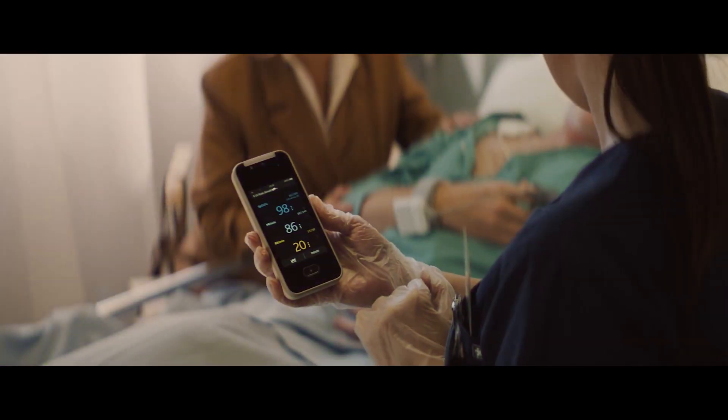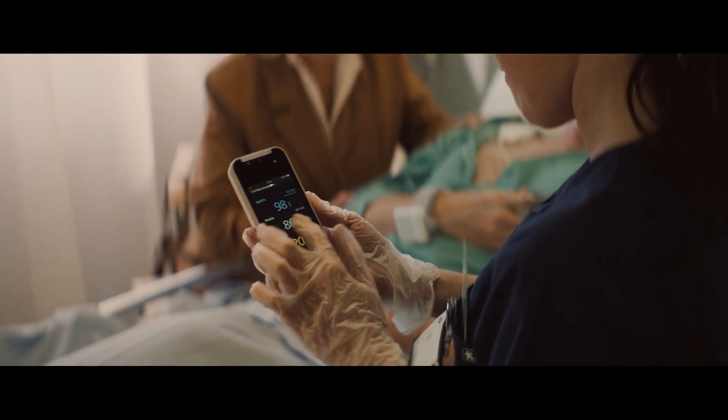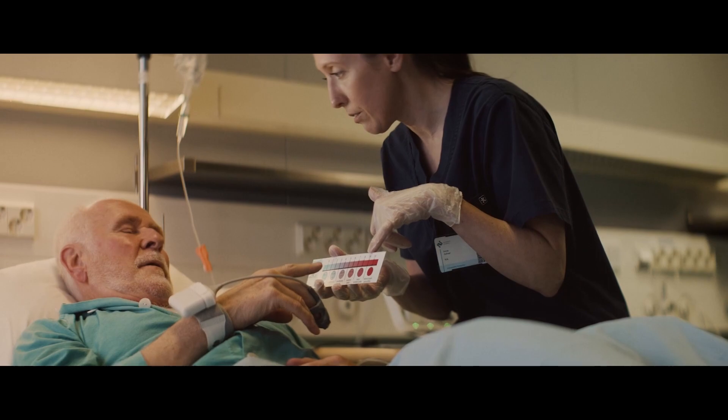This is a complete revolution — not an evolution — of how we're doing patient monitoring. Not one piece of this technology has been reused from previous GE products. That's how seriously we took the revolution. This is not just a single product for us — this is the platform we are going to build patient monitoring off, not just for today but for the next 10 to 20 years.